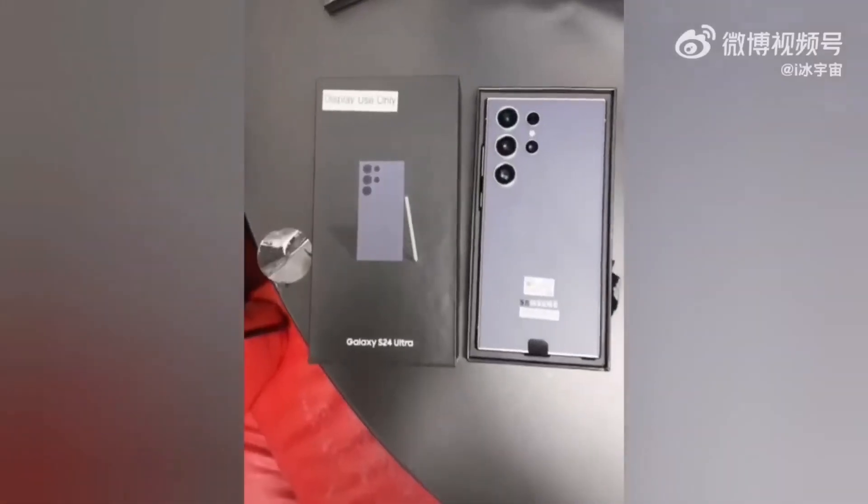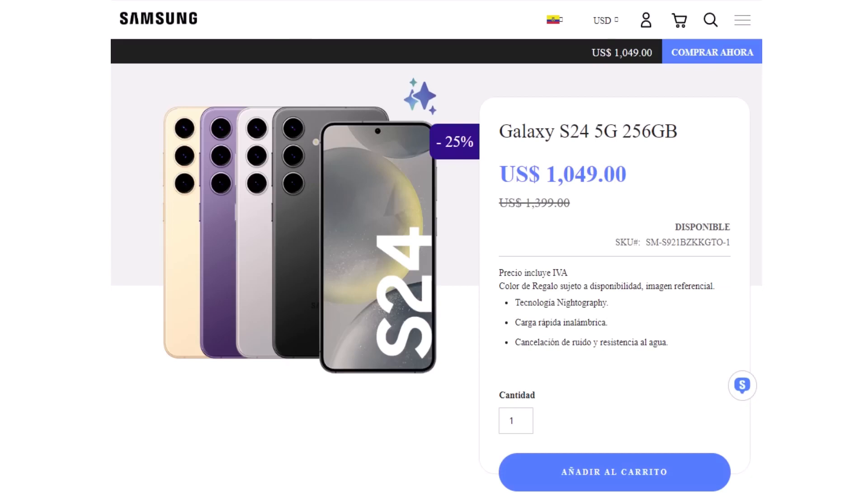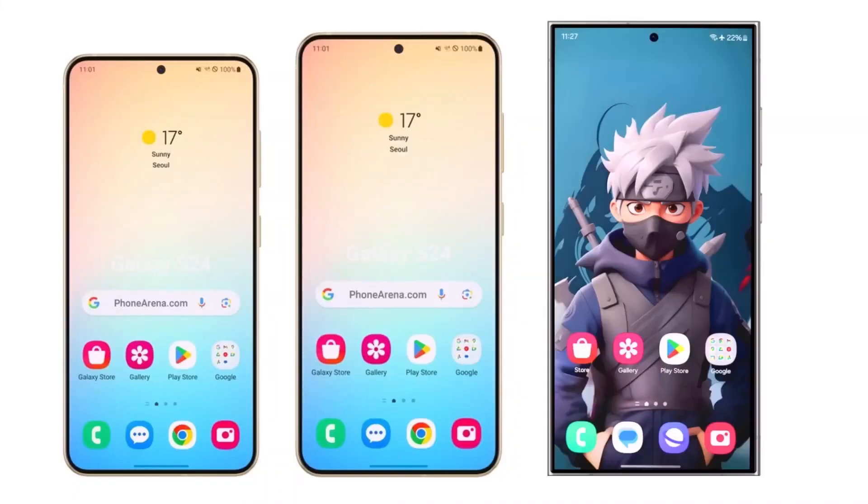Today, we've got some thrilling news and leaks about the new Samsung Galaxy S24 Ultra, and you might think it looks somewhat familiar, but hold your horses because there's more to it than meets the eye.